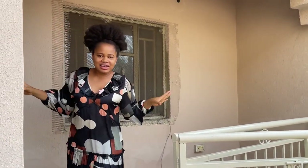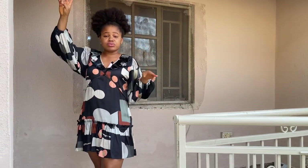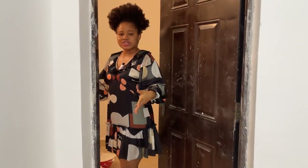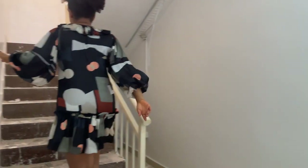From here we'll be going upstairs. As I said, this is a two-bedroom duplex — there is no room on the ground floor, but there are two rooms up. To access the rooms upstairs, you just use this door over here to the first floor.